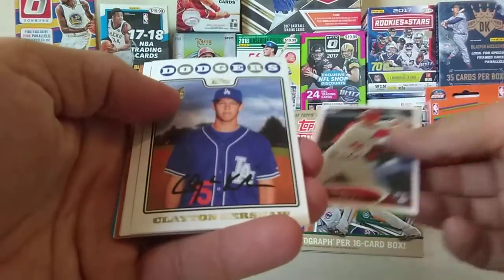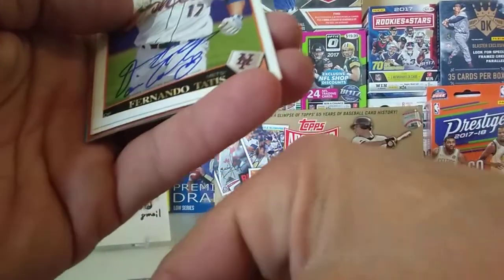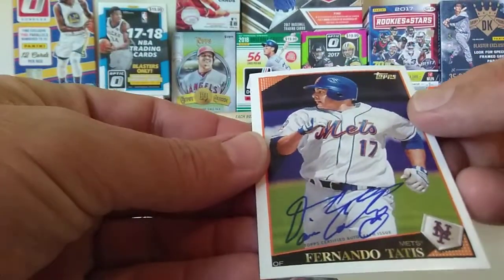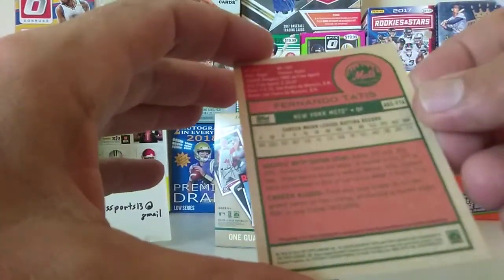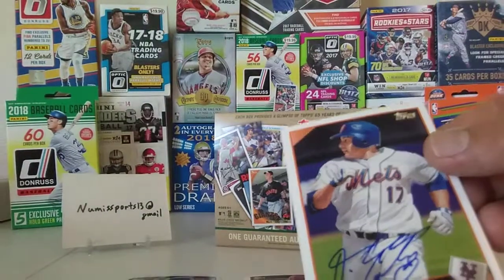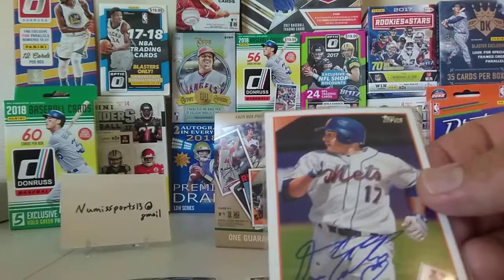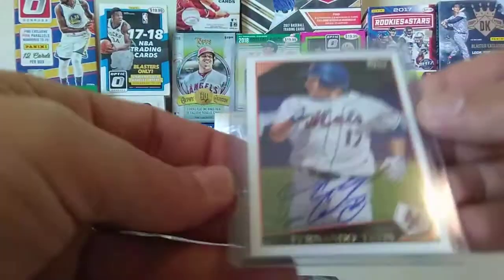Got a Bryce Harper rookie — another good one. Kershaw. Looks like that's our auto: Fernando Tatis. And that is senior, not the junior. Tatis junior is the one that's just coming up in the league right now, so we got his son about ready to come up. That's our auto.